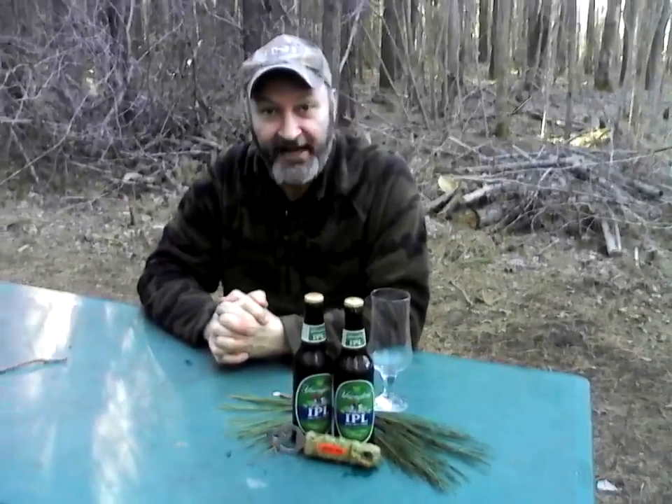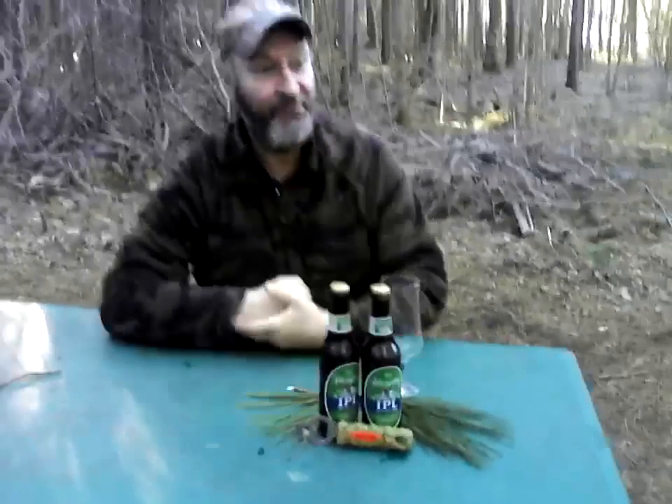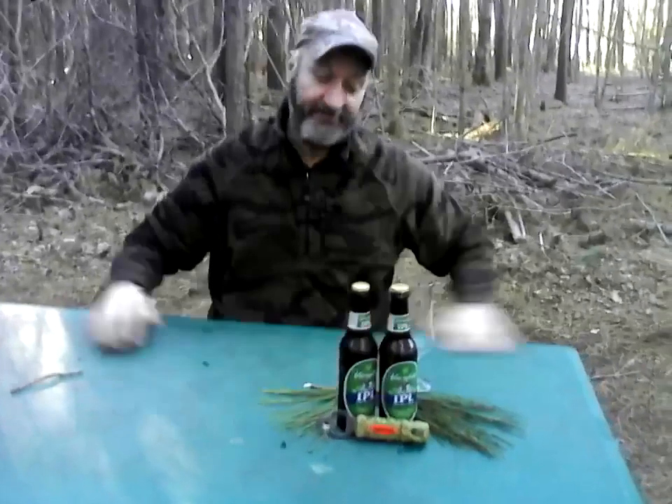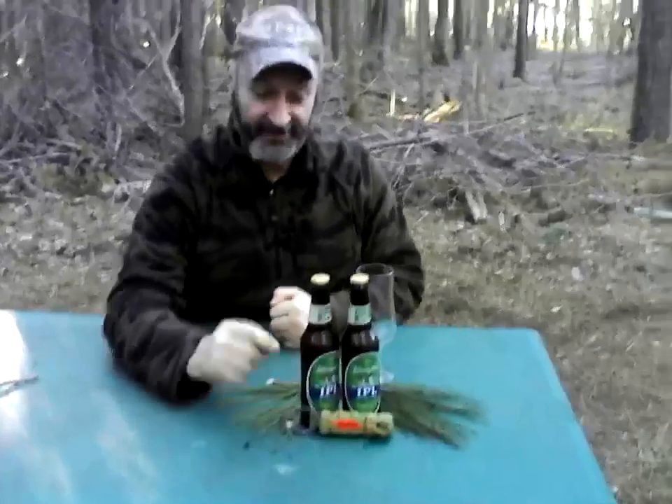Hey, how's everybody doing today? It's Backwoods Billy coming to you from the beautiful Delmarva Eastern Shore. My wife and I, as you know, are building a custom house. We decided to take our 32-foot travel trailer and, in my infinite cheap wisdom, live on site. Love it here — we just saw a bald eagle not too long ago again, building a nest down the other side.